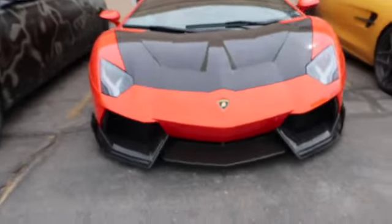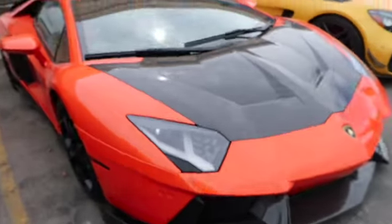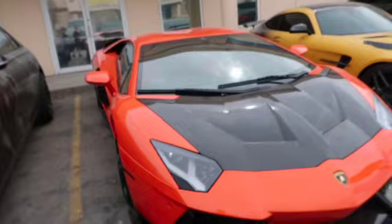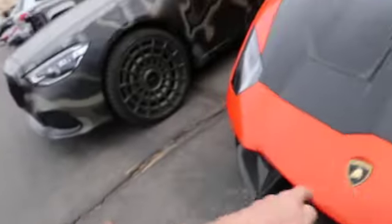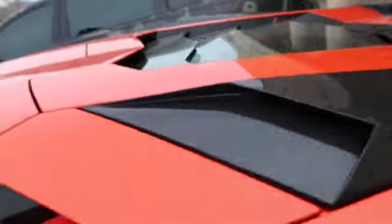We pull up to Envision and boom! Stradman's Lamborghini Aventador. This thing is absolutely insane! With the carbon fiber hood, carbon fiber body kit on this thing looks so, so sick.